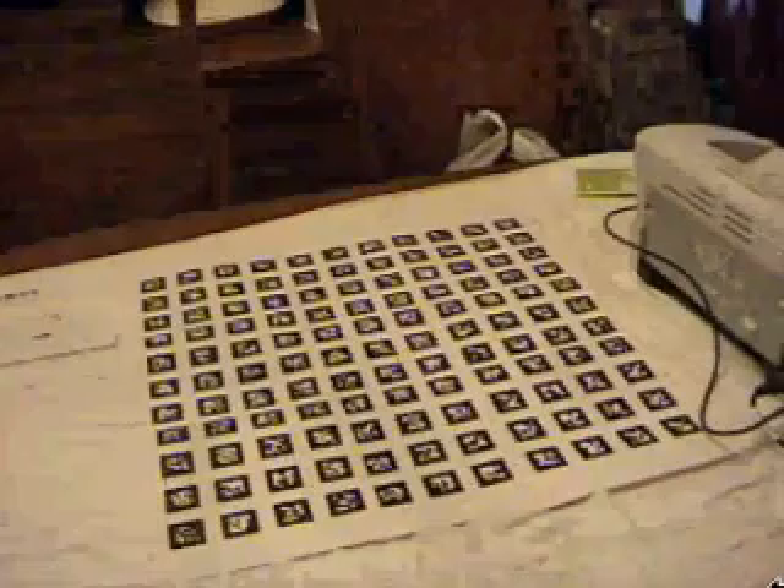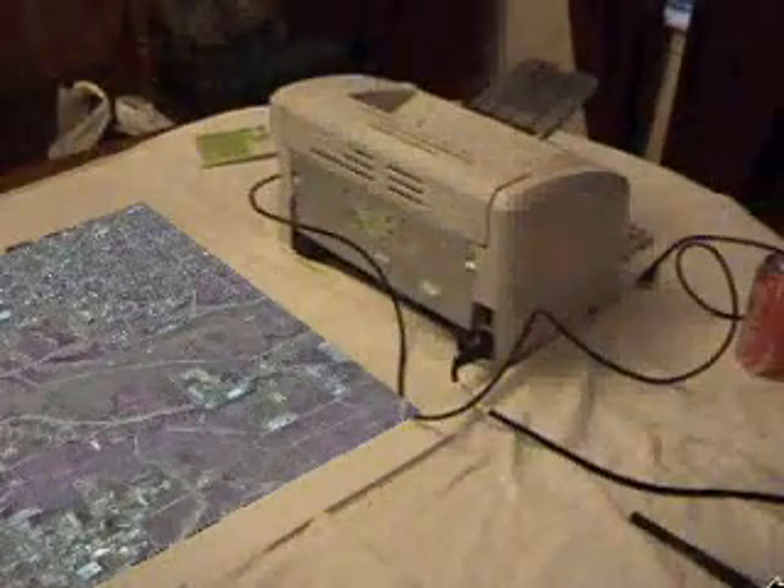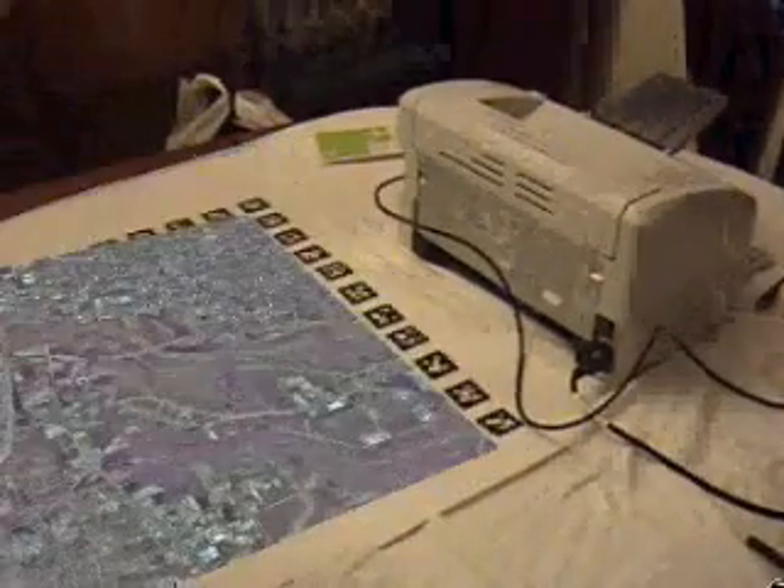I've been messing with augmented reality. It's a computer technology where markers are looked at by a camera that's attached to a computer, and the computer is able to calculate the position of the camera based on the perspective of the marker,